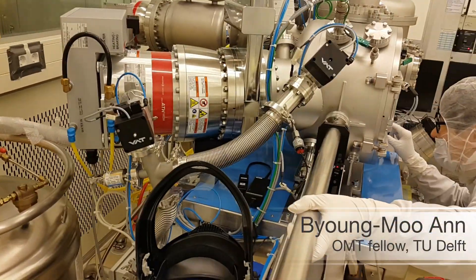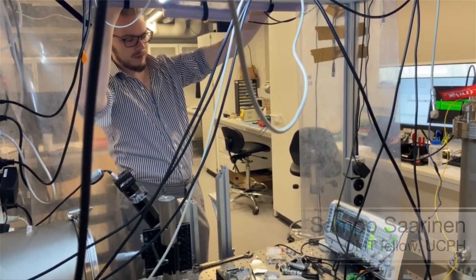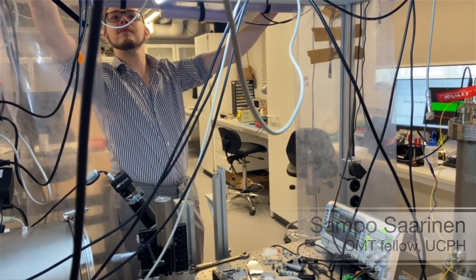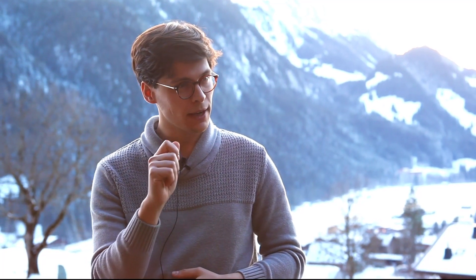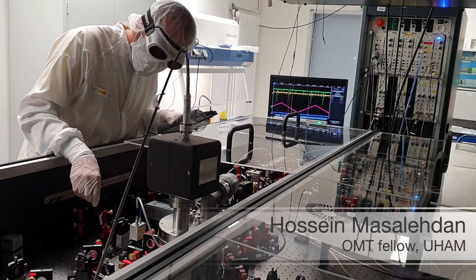Personally, the fun begins afterwards, when I can put my device in more extreme conditions and see what happens. For example, if I take my sample and put it in a very, very low temperature refrigerator, the first thing I see is that it starts working better. But I also see that it starts acting a bit weird — I'm starting to see the effects of quantum mechanics.